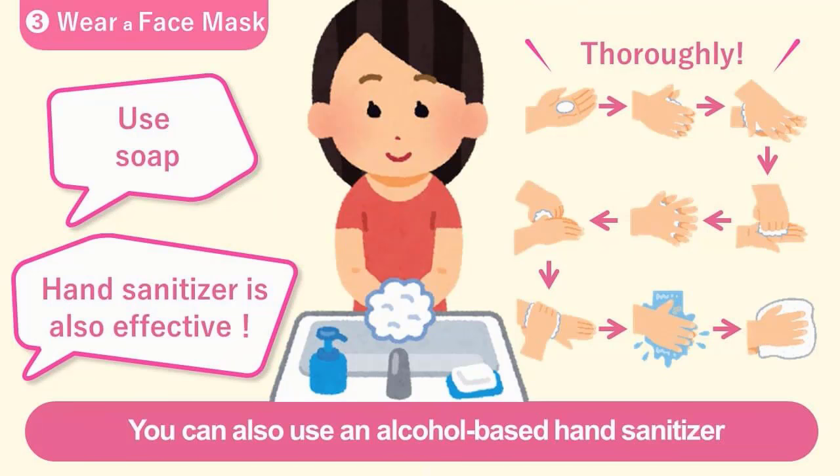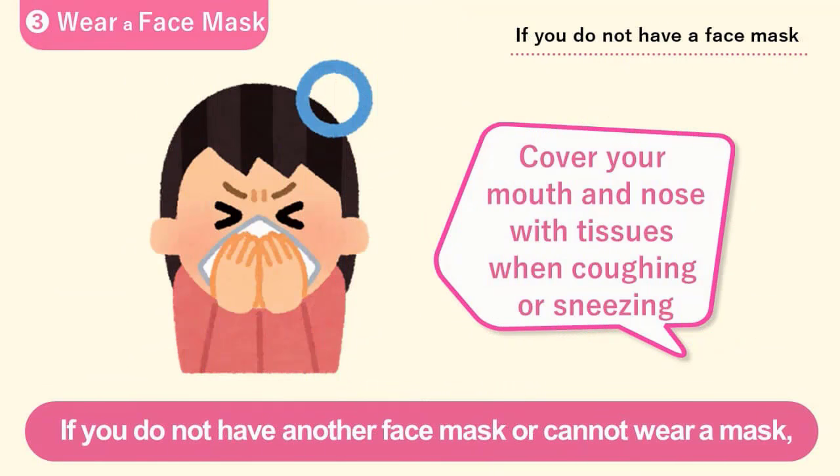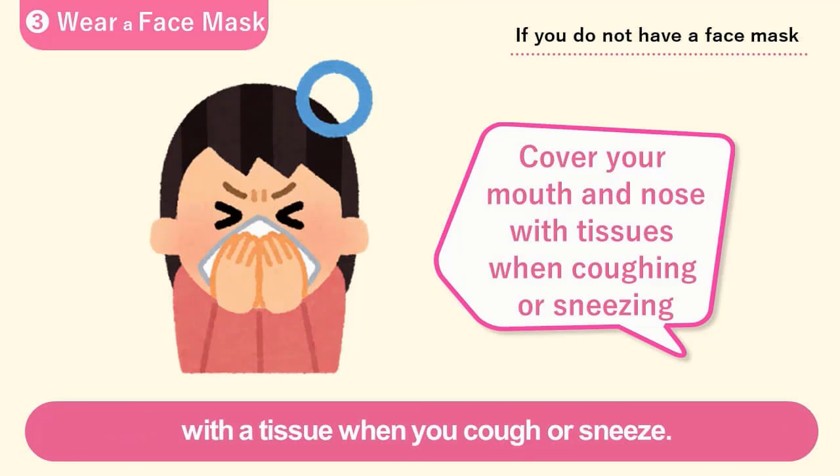Wash your hands with soap right after taking off the mask. You can also use an alcohol-based hand sanitizer if you can't wash your hands with soap. If you do not have another face mask or cannot wear a mask, cover your mouth and nose with a tissue when you cough or sneeze.